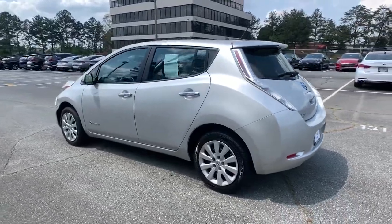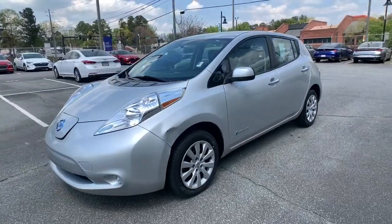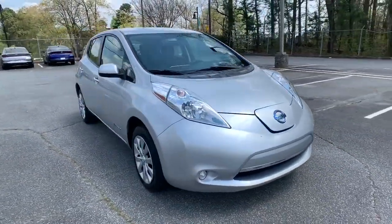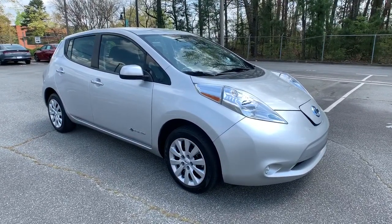Make a commitment to a greener world and enjoy all electric efficiency in this aerodynamic LEAF. Love it for its smooth power, easy charging, nimble handling, and comfortable cabin while you benefit from the perks of its generous cargo space and hatchback convenience.